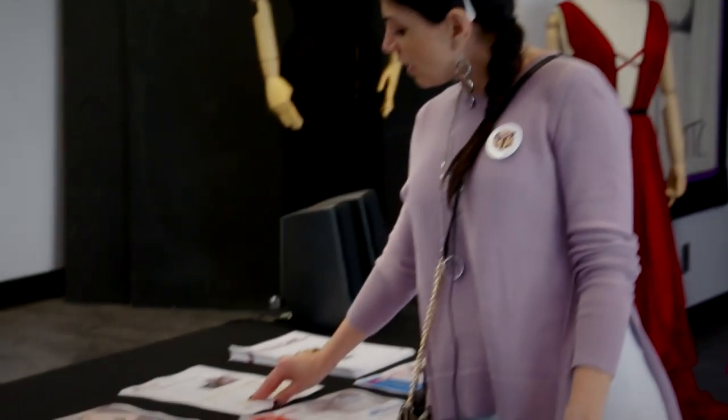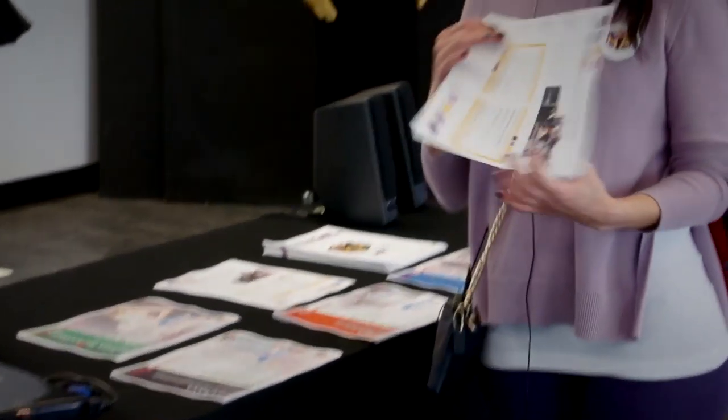We have specific flyers for each program of study, along with pathway highlights information and classroom information, in case our visitors want to go and visit our classrooms and see all the activity happening there.